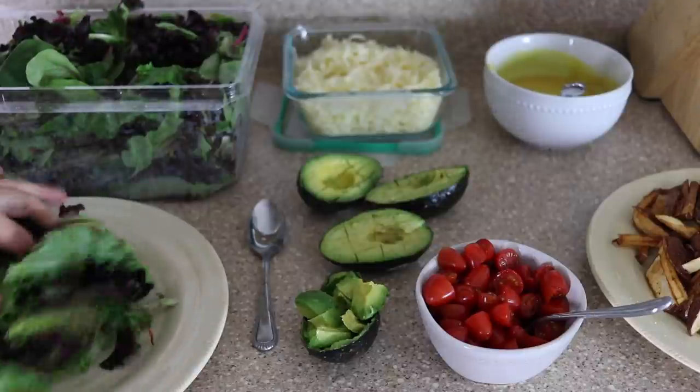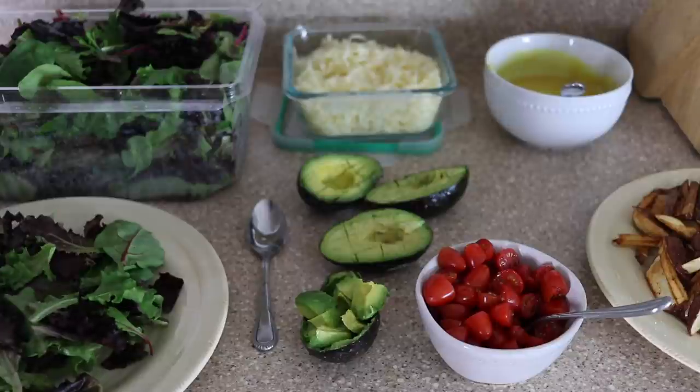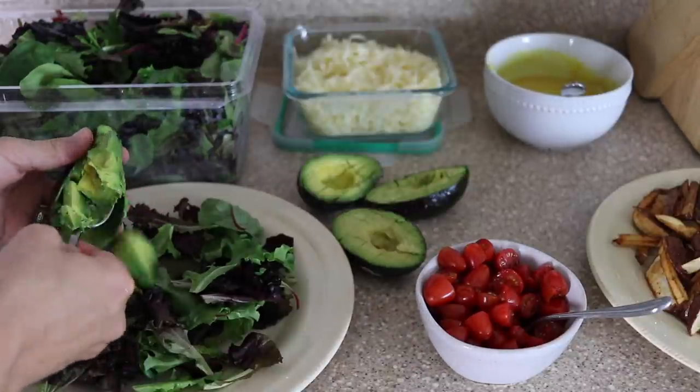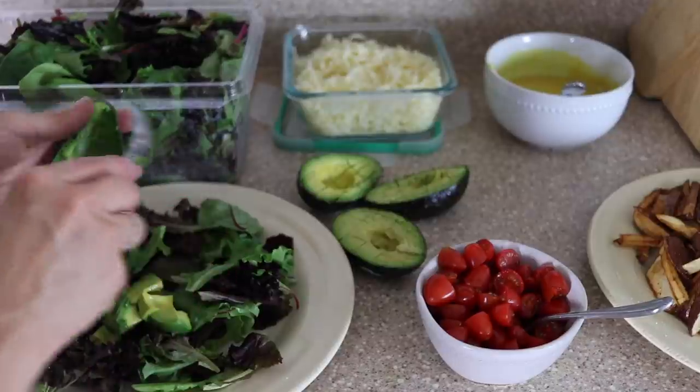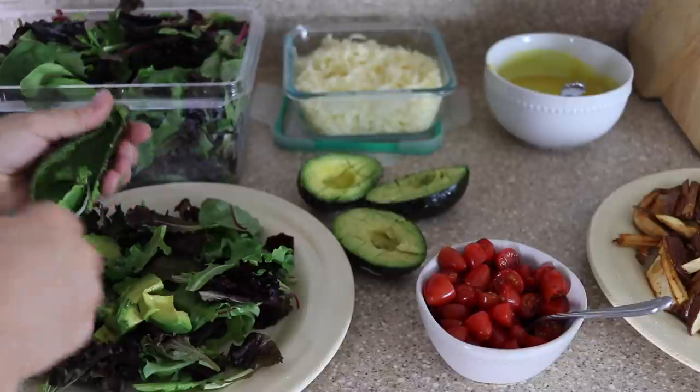Here is the spread. Just using some organic mixed greens I got from Aldi, we topped this with avocado, fresh cheddar cheese, tomatoes, chicken, the homemade french fries, and honey mustard dressing. It is so delicious for a hot summer night.